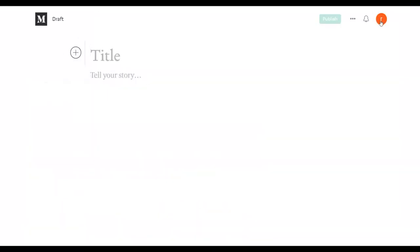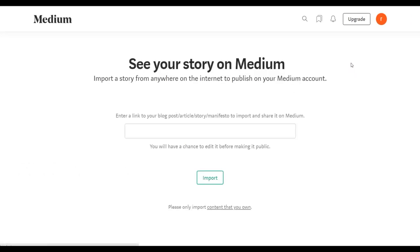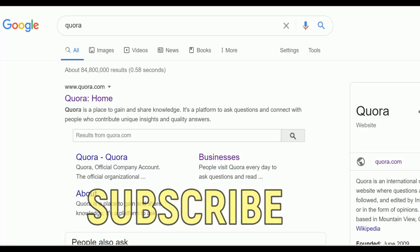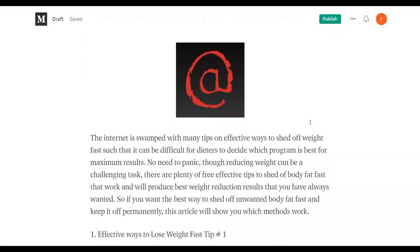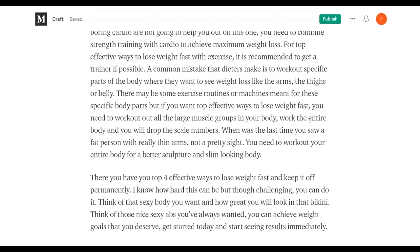Go back to medium.com, click on the icon, click on stories, then click 'import a story.' Input the URL of that article and click import. You can then customize this article and link it to quora.com. You'll see the story has been imported — click 'see your story' and you can see the article is already there. You don't have to do the work manually. Now go in and change the links to point back to your affiliate offer.